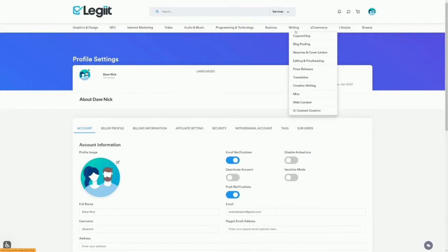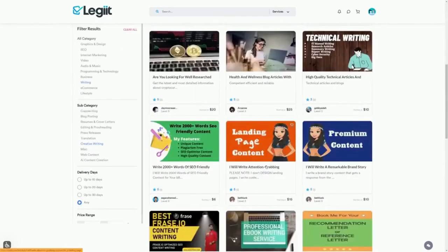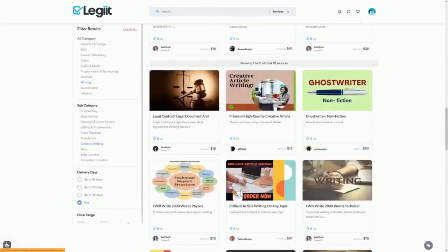For example, with creative writing on Legit.com, the first person is selling their service starting at $25 and has gotten over 26 feedbacks — meaning over 26 sales. Another person is selling for $6 with nine sales, another for $15, $5, and so on. That may not seem like a lot, but it can quickly add up. And this is not the only platform where you can sell those services.